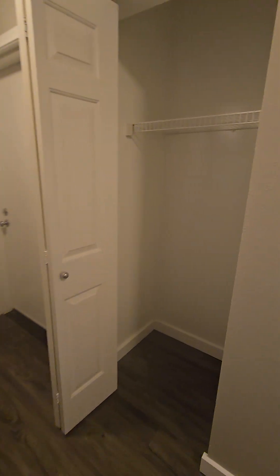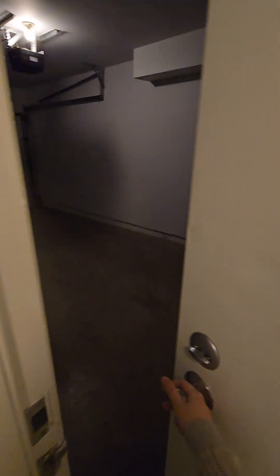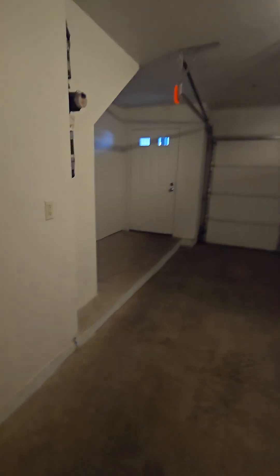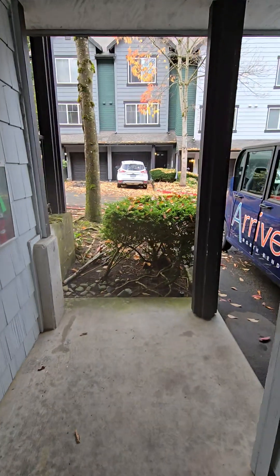Back into the hallway, you have a downstairs closet, and then your garage right here. This is a one-car garage. The Mt. Tsai floor plan has a back door in the garage outside, so you have two entrances.